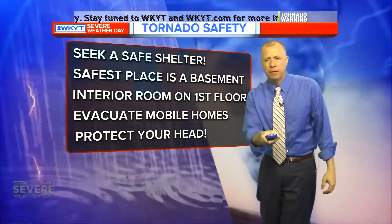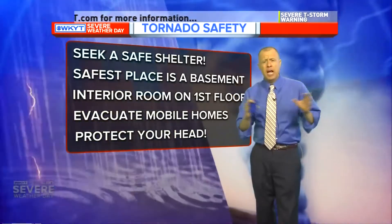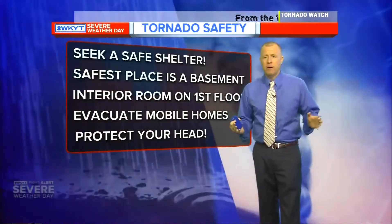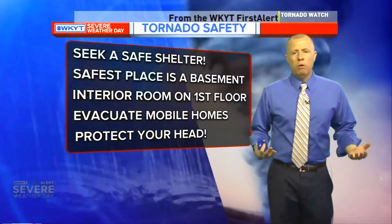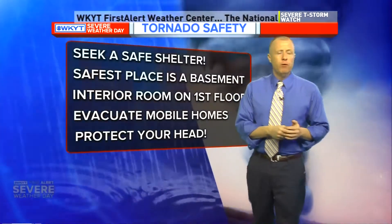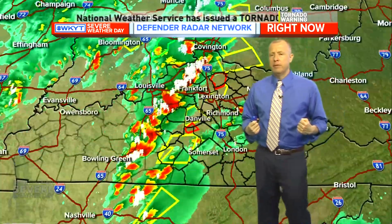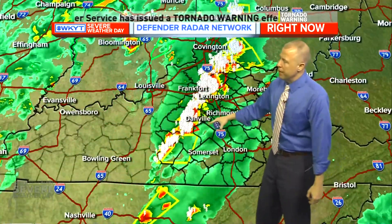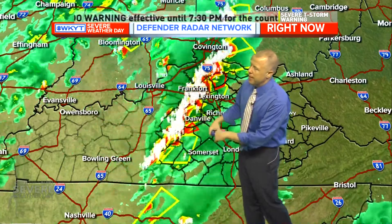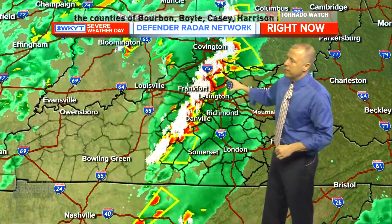Protect your head — I will keep saying this. Put on a bike helmet, a helmet, a hard hat, an old football helmet — put it on. I don't care if you look silly or not. It could potentially save your life. Protect your head above all else — that's the key. Most fatalities from tornadoes and gusty winds occur because of debris flying around and hitting people in the head. If you protect your head, you've got a really good chance of being okay in any type of setup.